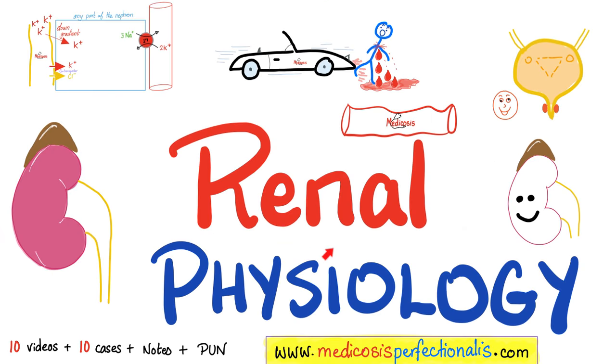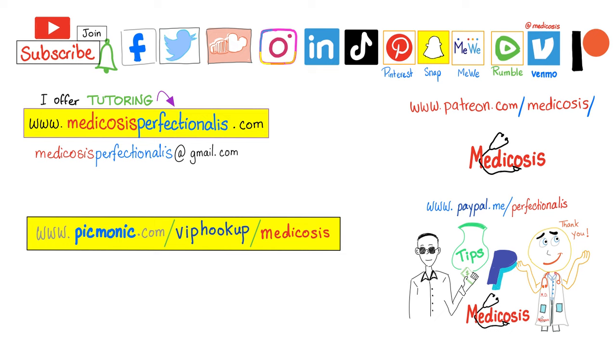I also have a separate course for renal physiology. Thank you for watching. Please subscribe, hit the bell, and click on the join button. You can support me on my website to download my courses. Be safe, stay happy, study hard. This is Medicosis Perfectionatus, where medicine makes perfect sense.